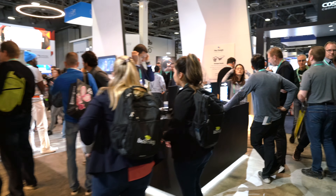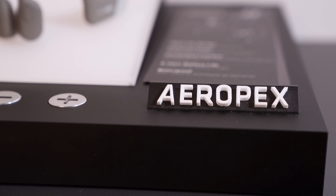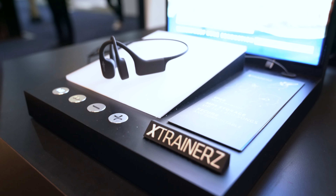So I'm here at the Aftershokz booth — lots of activity happening — and right here with me is Colin. Can you just give us a quick overview of the entire booth experience? We are featuring Aeropex and Cross Trainers here at our booth, which are our latest headphones.